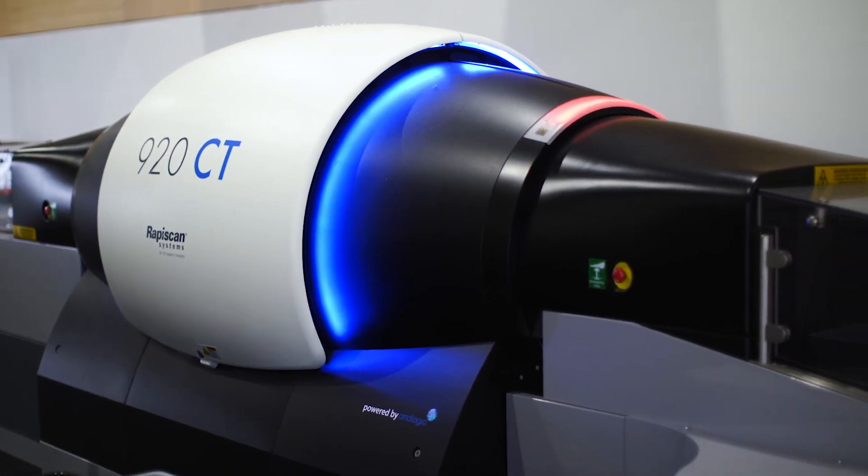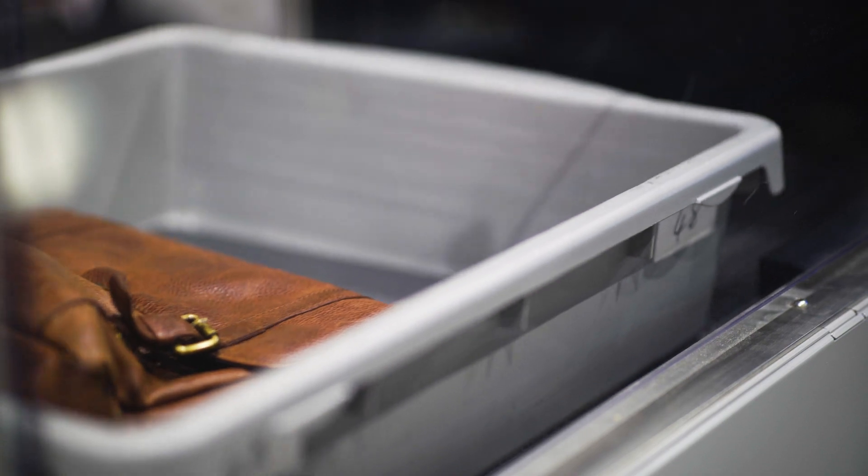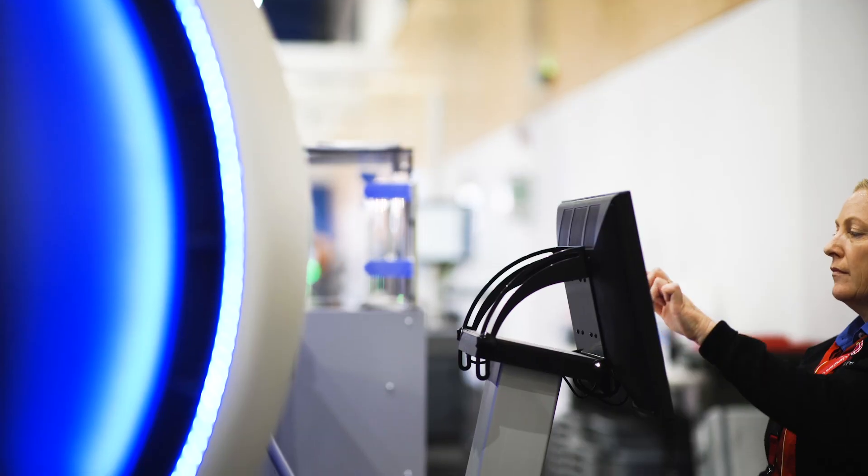We've got a long-term relationship with RapidScan. RapidScan has been great for us over many years. We've only got one system here, so reliability is so important, and they've been able to deliver.